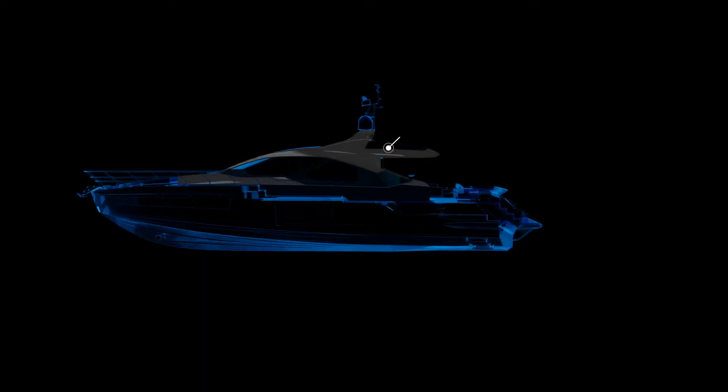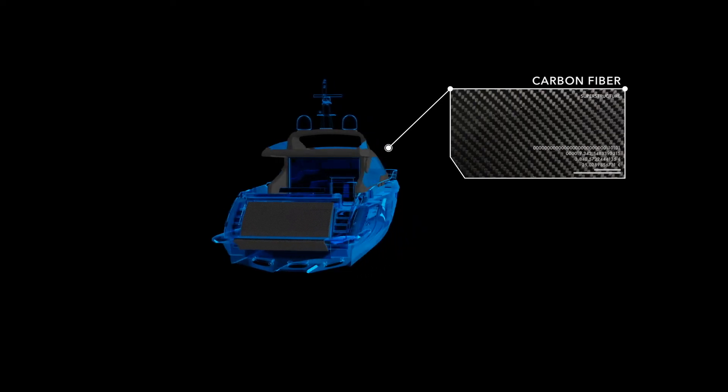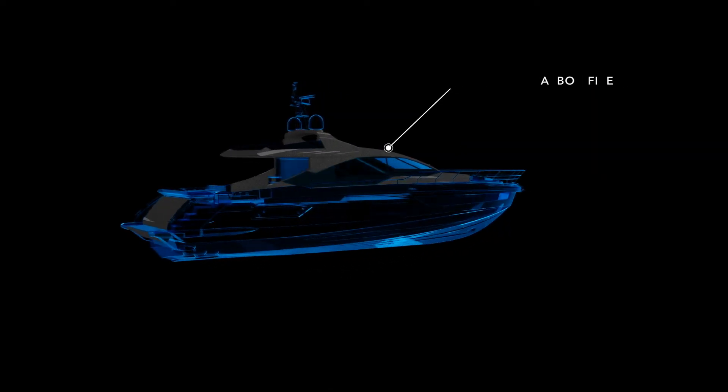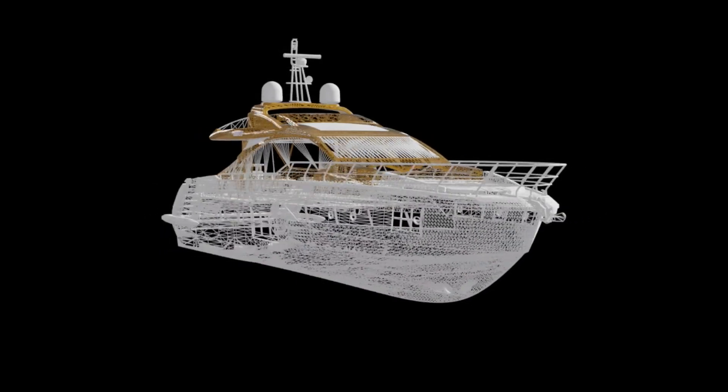The current S collection definitely represents the most technologically advanced products on the market in their category. And there are some key elements which of course have contributed to get to this level of technology and performance.